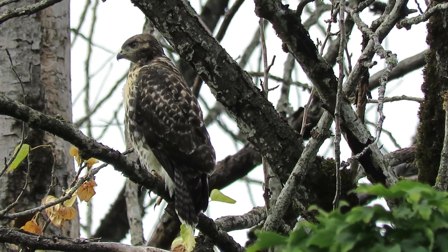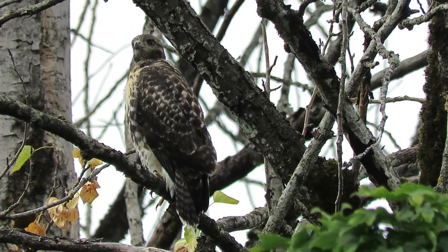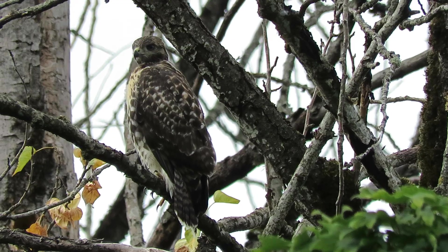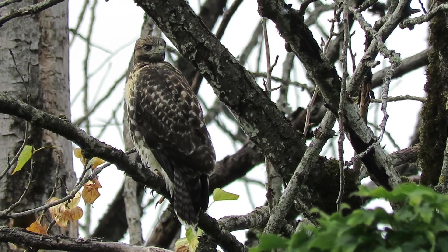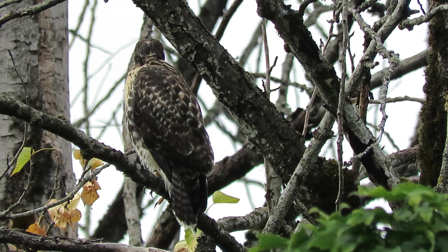We'll see how this one does. Our lighting is coming in fairly good still, so we'll let it run. I was able to give the regular red-tail call and recognized it right away. Kept checking and checking and finally found the hiding spot in the tree.